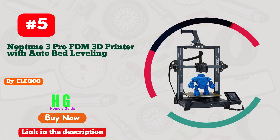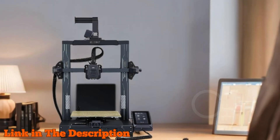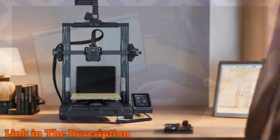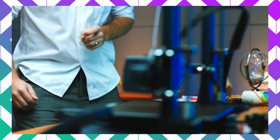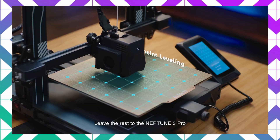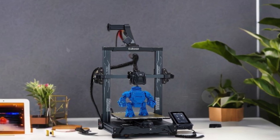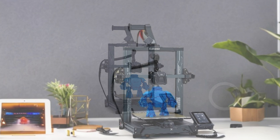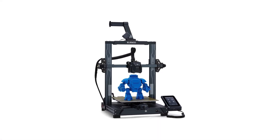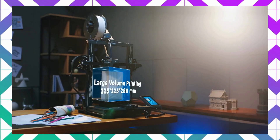Number five: the Elegoo Neptune 3 Pro is a cutting-edge FDM 3D printer designed for enthusiasts and professionals alike, offering an impressive 8.85 by 8.85 by 11 inch printing size to accommodate a wide range of projects. Featuring a powerful STM32 motherboard, this printer utilizes silent stepper motors for ultra-quiet operation, reducing noise levels to just 47–48 dB, making it perfect for home or office use. The innovative dual gear direct extruder, crafted from durable SUS 303 stainless steel, provides a 3-to-1 reduction ratio, ensuring smooth filament feeding and minimizing under-extrusion and clogging problems.